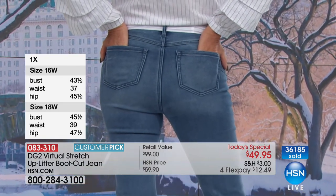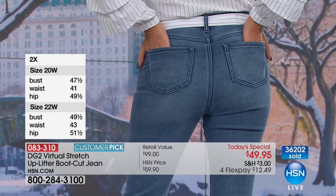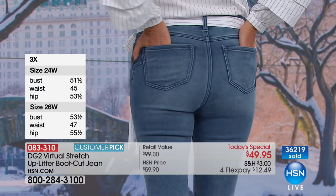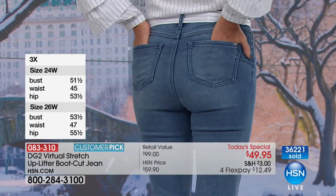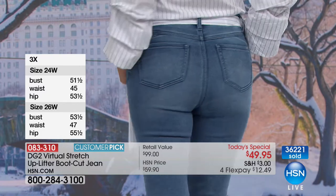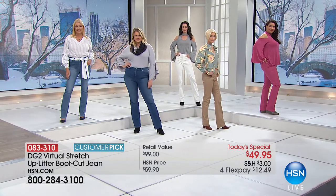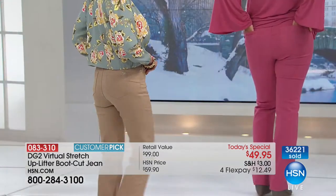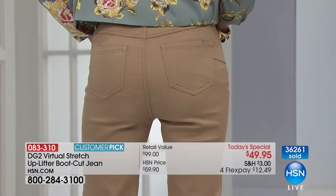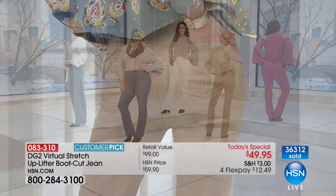When you talk about 18% spandex in that back lining — that is the key to it all. You're getting give but you're getting support. You're getting a workhorse of a jean but a luxury feel inside and out. The price is $10 less than our regular virtual stretch jeans. When this goes back online, I think we go to $69 on this jean — and worth every penny at $69.